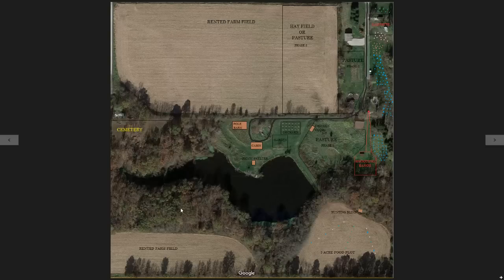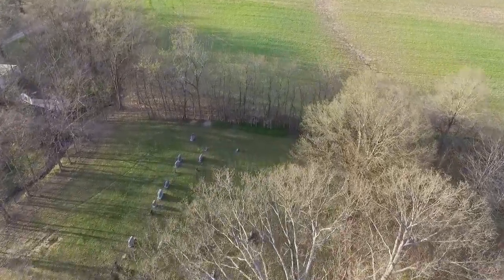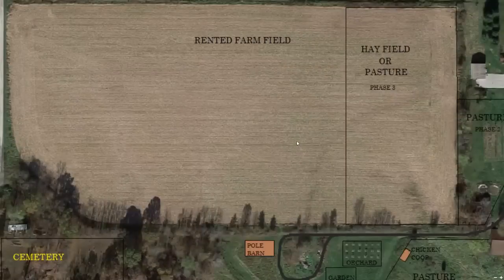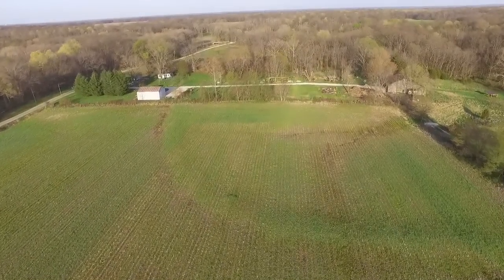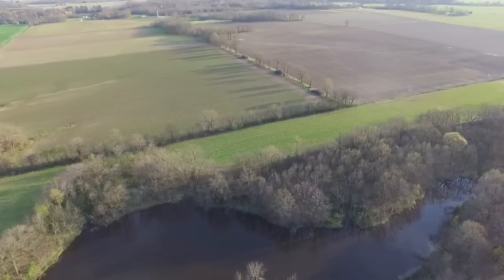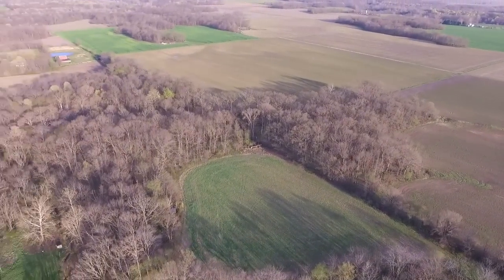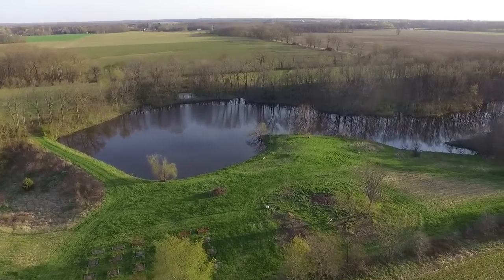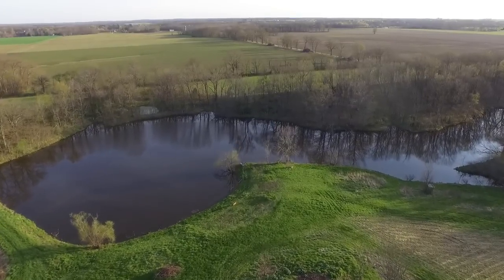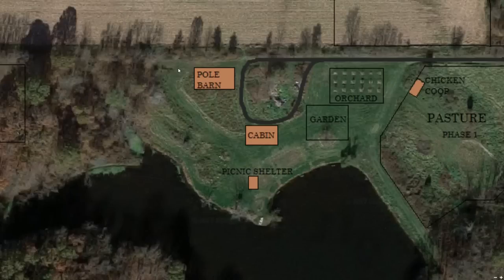We bought a 42-acre square of land and it has a cemetery on the west side that takes out about an acre, so we end up with about a 41-acre plot. In the northwest corner we have a rented farm field that we currently rent out — about 12 acres. On the back side of the property there are also two small fields, each about three acres. In the middle of the property we have a three-and-a-half-acre pond, and there is a hill on the north side that overlooks the pond — that's where we plan on building our future cabin. We also plan to get a pole barn where half will be garage space and half will be a workshop.